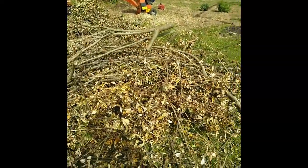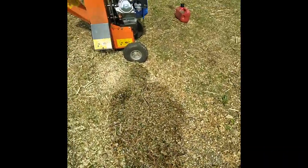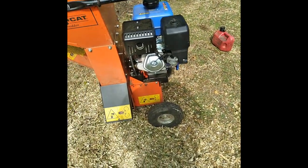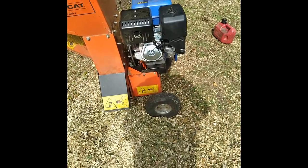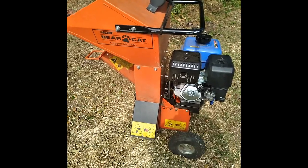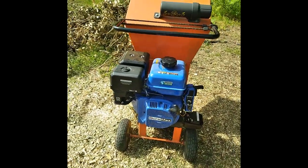That's it for the chipper shredder there. It's doing good — I like it. I've already spread some of this stuff out in some places. I've got a lot of stuff I can still cut down and shred, and I will eventually. Not doing it all at once — got a lot of other stuff to do. But that's it for the big old Bearcat 3206 with the 18 horsepower motor.